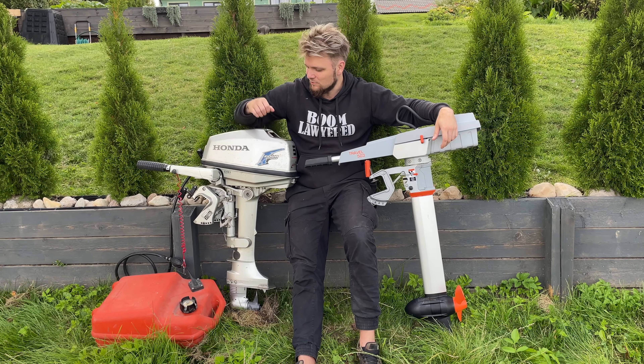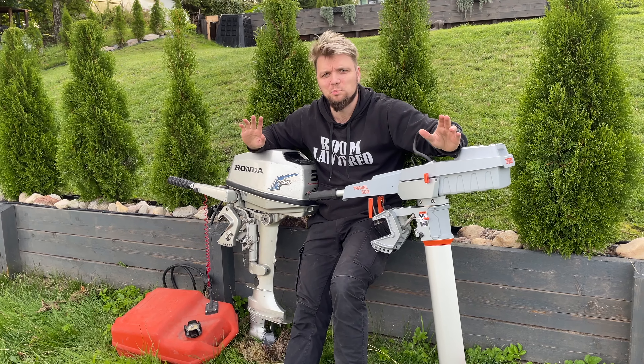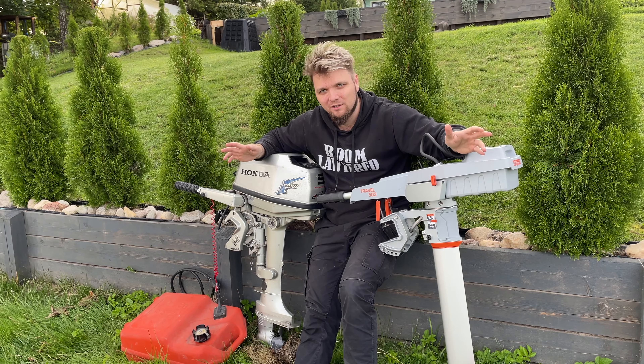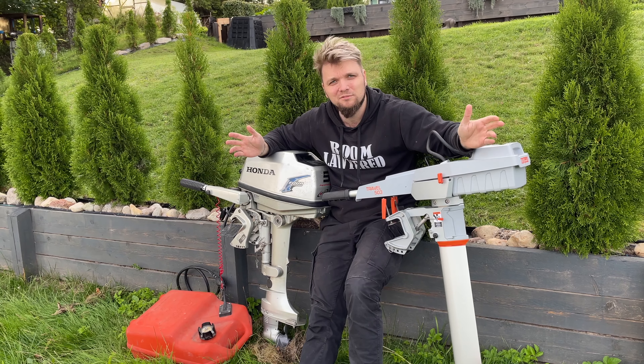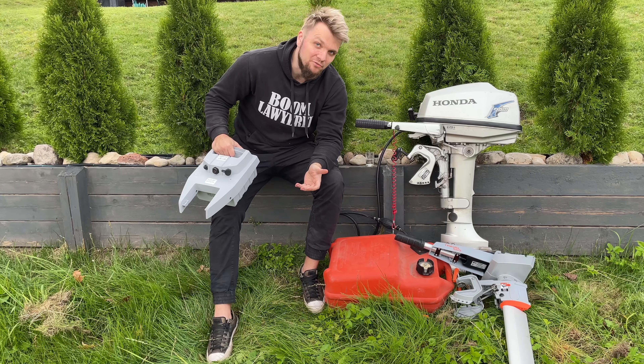Quick disclaimer first: this is not going to be a super in-depth technical review of these motors. This is going to be a show-and-tell, quick and dirty — mostly because you're not going to buy these exact motors anyway, probably.